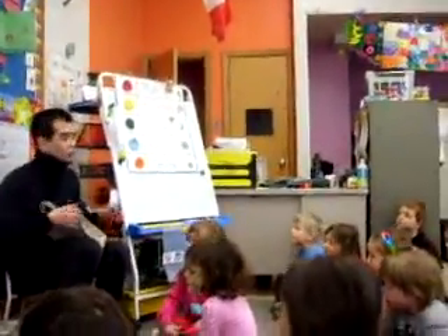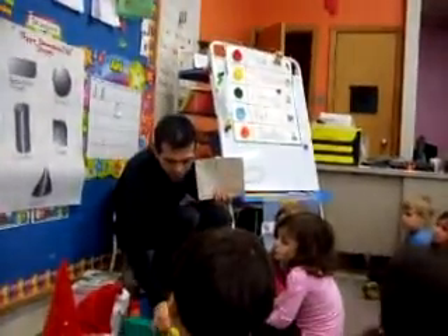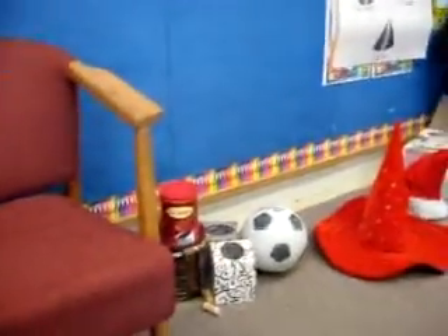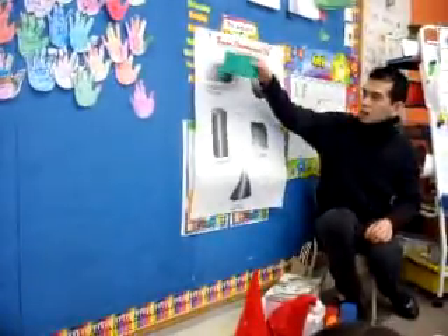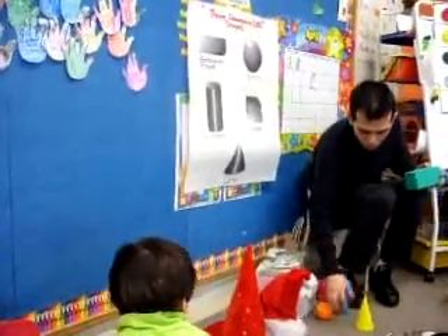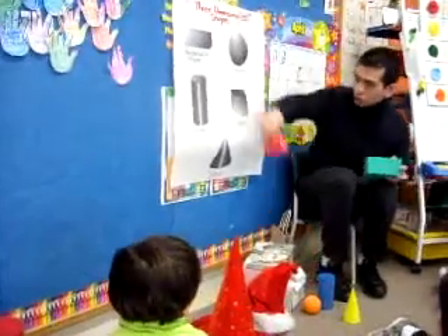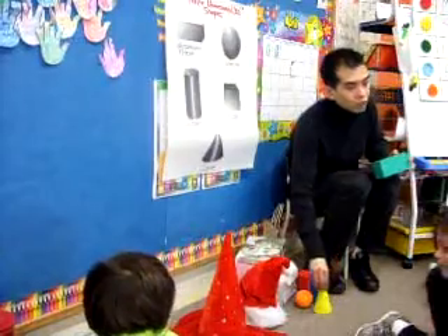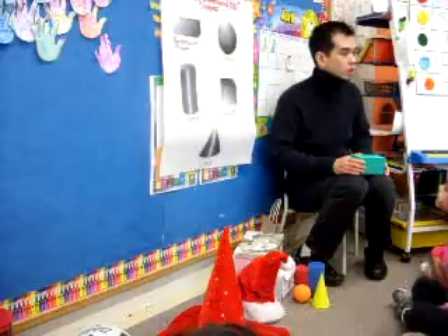Now boys and girls, you have a great idea of what the three-dimensional shapes are. I would like you to look at what we have here, pick one up, and describe what you think it could be. Could it be a rectangular prism, a sphere, a cylinder, a cube, or a cone? I will choose people who are listening well to stand up and get one.